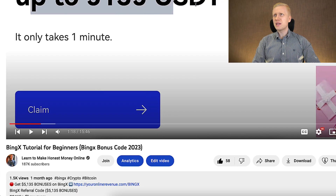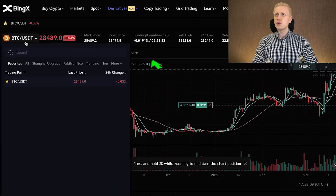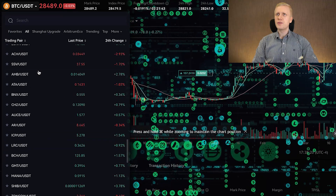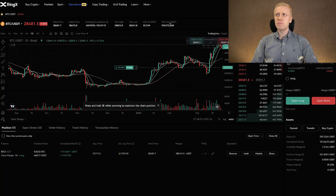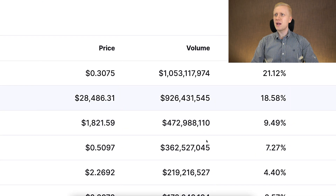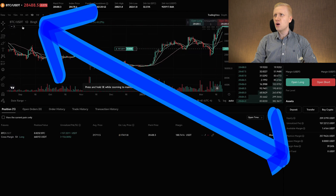For example, you saw in my previous BingX tutorial video when I opened this trade for $100, and now is the first update — I have made more than $157 worth of profits already. The first step when you start trading is to choose the trading pair on the left-hand side. You can see there are hundreds of different currencies available. I will show you this example using BTC/USDT because that is the most common trading pair on all these platforms. It has a massive trading volume on BingX — almost one billion dollars traded in the last 24 hours, and billions of dollars traded every single day.